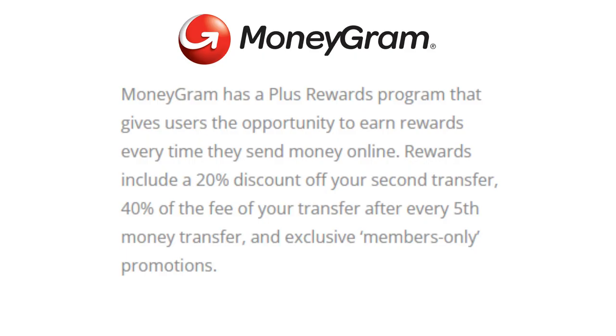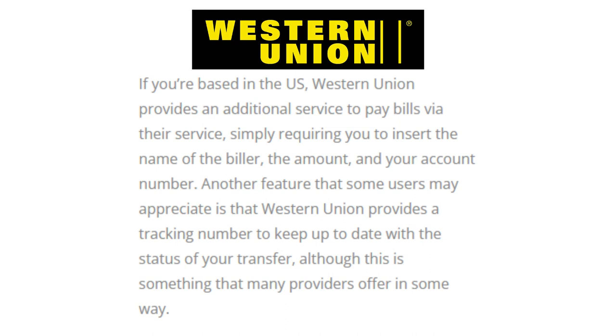Additional features: MoneyGram has a Plus Rewards program that gives users the opportunity to earn rewards every time they send money online, including a 20% discount off your second transfer, 40% off fees after every fifth money transfer, and members-only promotions. If you're based in the US, Western Union provides an additional service to pay bills, simply requiring you to insert the name of the biller, the amount, and your account number. Western Union also provides a tracking number to keep up to date with the status of your transfer.